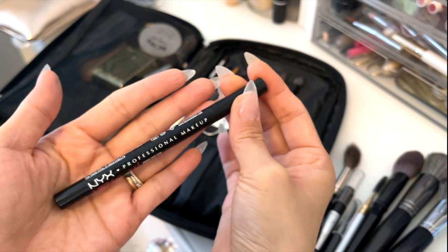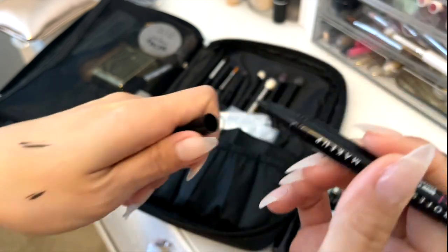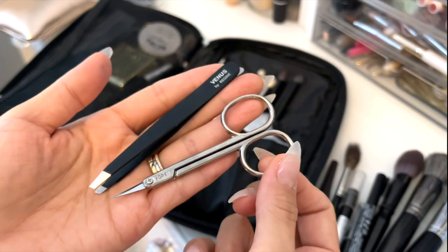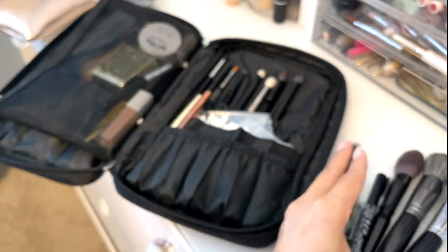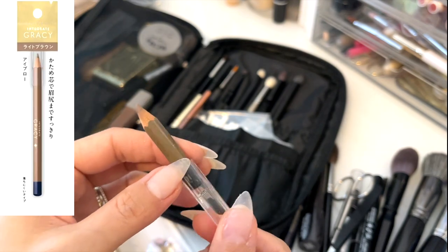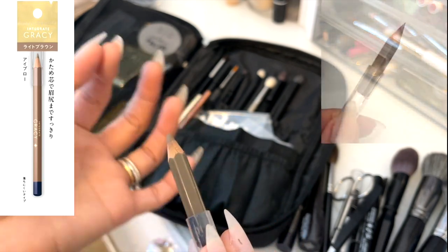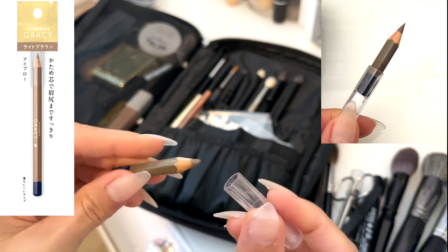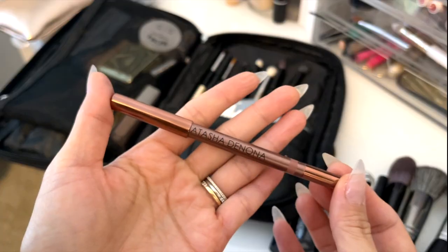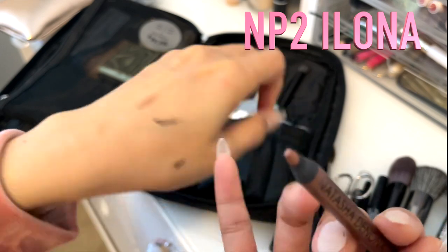This is a liquid liner for eyebrows from NYX in the shade blonde. I like to have a lighter shade to fill in my eyebrows, so I always choose the lightest shade. I also have scissors and tweezers for my eyebrows. And look at how small this pencil is — this is my eyebrow pencil from Japan. I chose the hard type because when I sharpen it, you can make it so pointy, which I like.